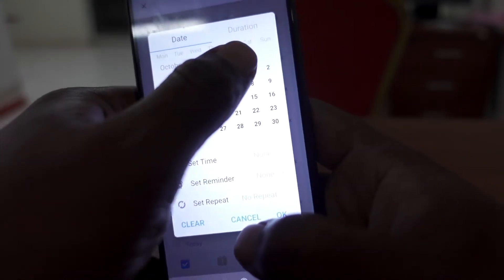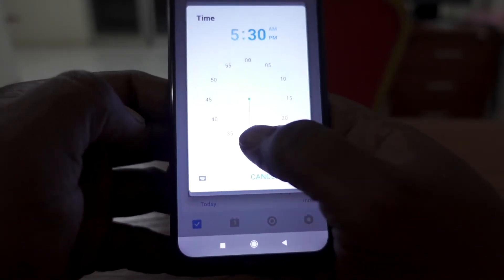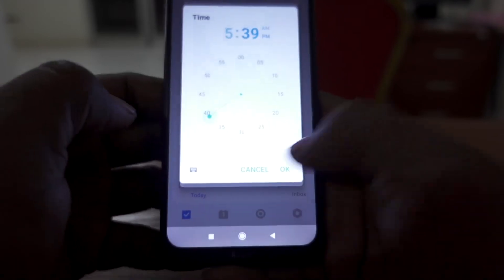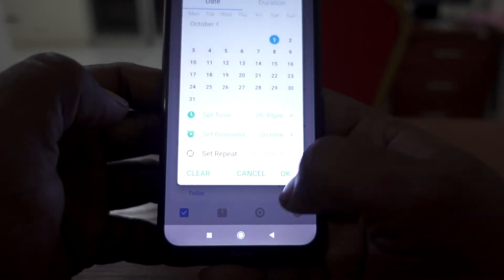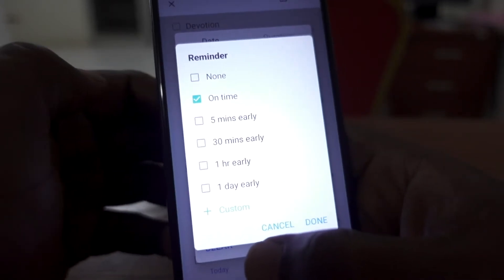That feature is reminders. You can actually set reminders in TickTick and it will alarm. So if I have a meeting tomorrow at 11:30, I can go in the app, create a task, put the topics I need to discuss, outline my meeting, set a date and time, and TickTick will alarm and remind me — five minutes before, ten minutes before, it varies. Every other app I've seen with this feature requires a premium subscription.